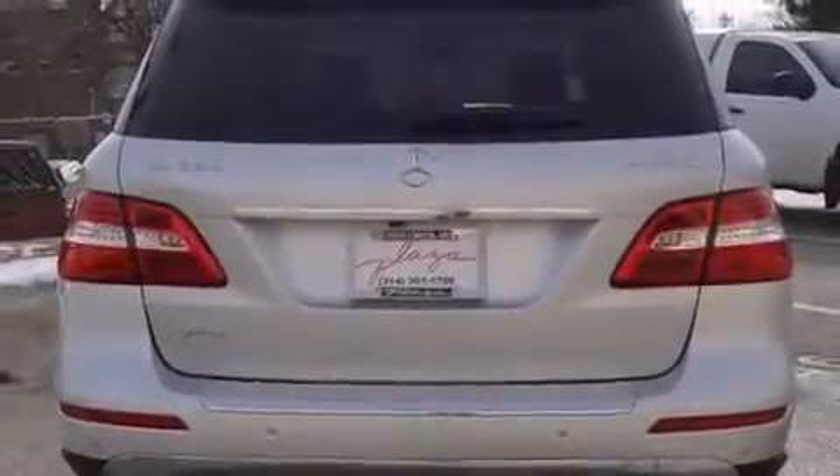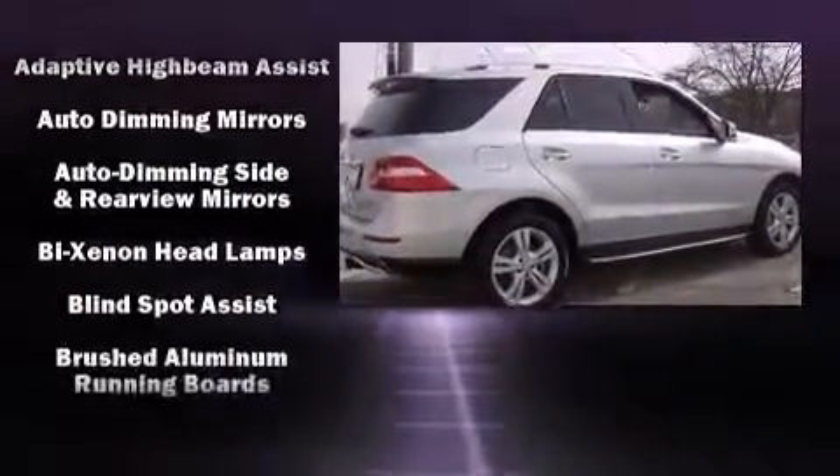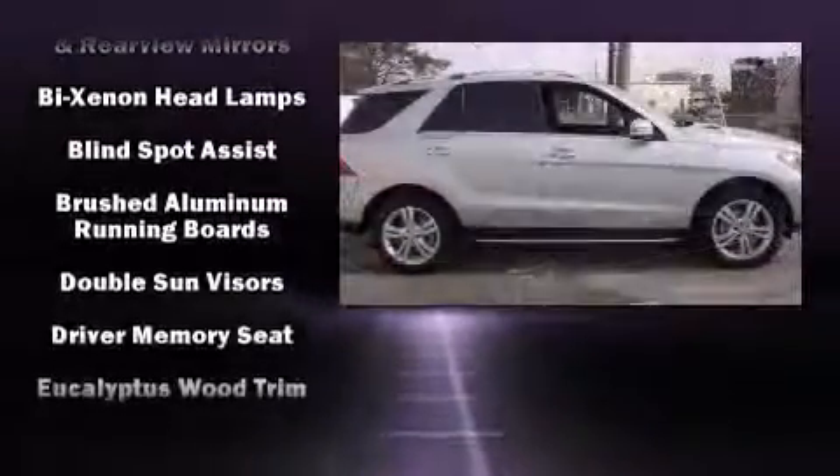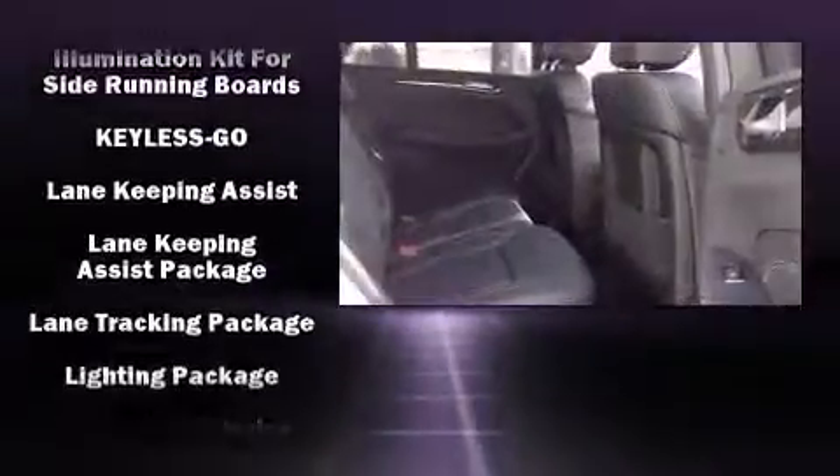Enjoy your favorite music via the stereo system, which includes a CD player with MP3 capability, steering wheel mounted audio controls, a 10-gigabyte hard drive, and 14 speakers, yielding maximum audio versatility.